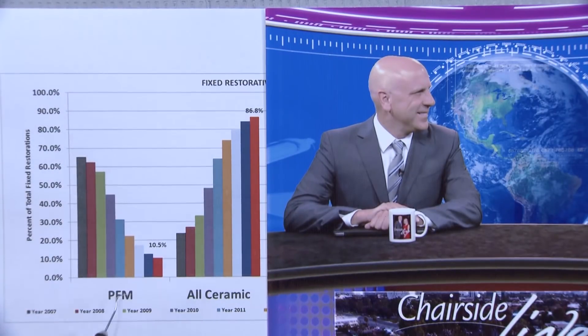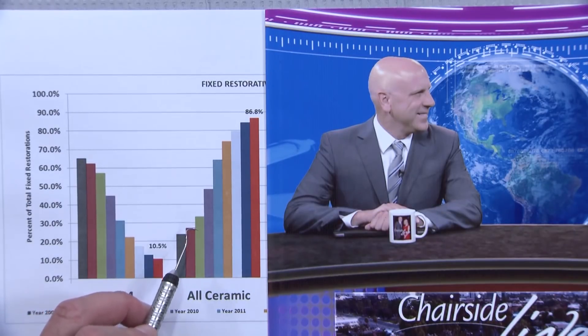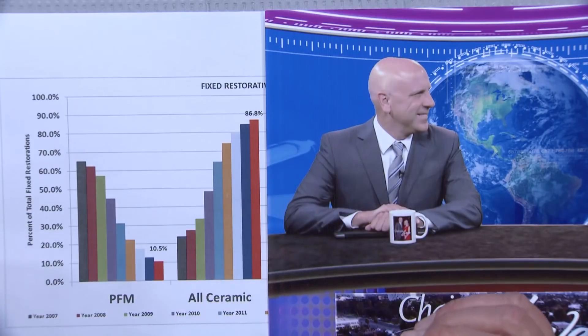I think the PFM will bottom out around 5–6%. Monolithic restorations are always superior in my mind because there's no outside layer of porcelain to chip or break off. For prep reduction: PFMs require 2mm occlusal reduction ideally, 1.5mm minimum. Emax requires 1.5mm ideally, 1mm minimum. Solid zirconia requires ideally 1mm, 0.6mm minimum. So monolithic restorations are much more conservative in their preparation requirements than bi-layered restorations like PFMs, lava crowns, or Procera.